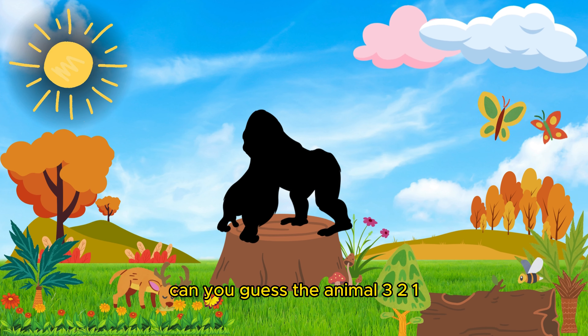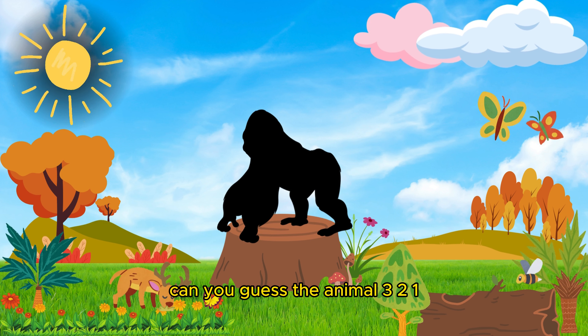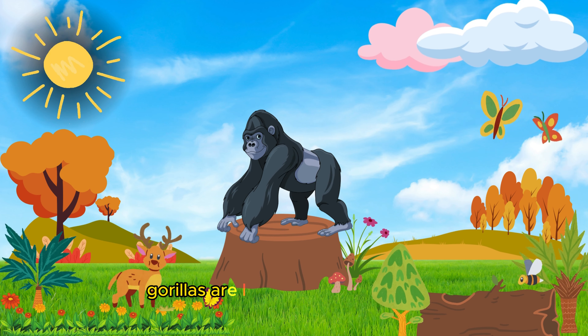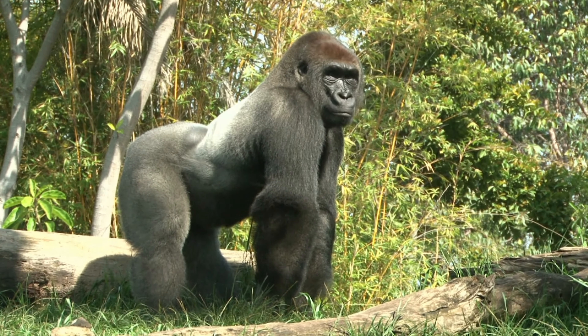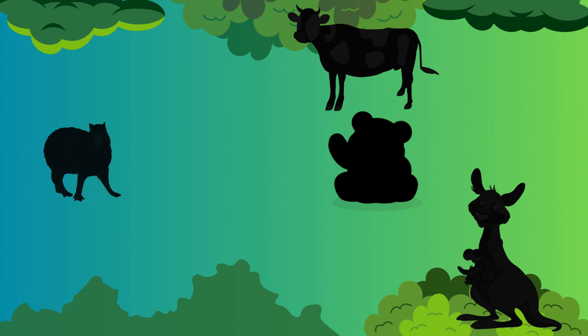Can you guess the animal? Three, two, one! Good job! It's a gorilla. Gorillas are large primates defined by their large bodies and strong muscular structures.